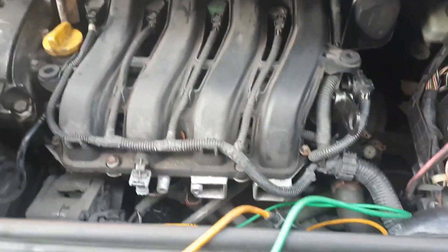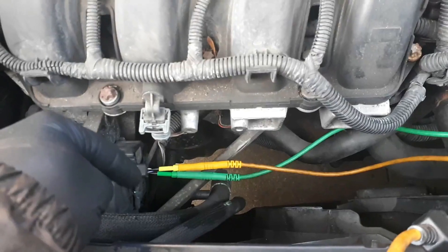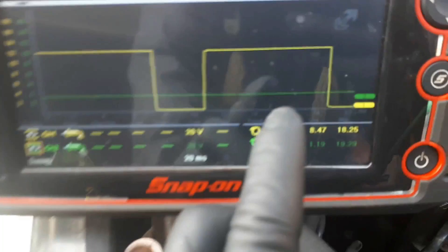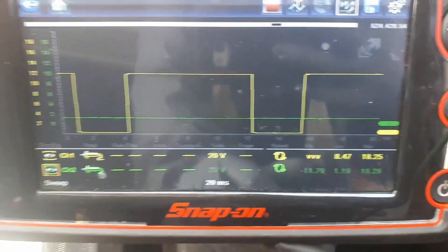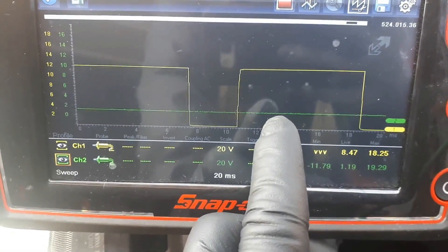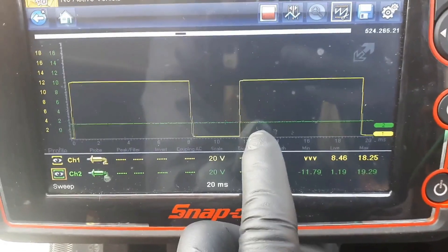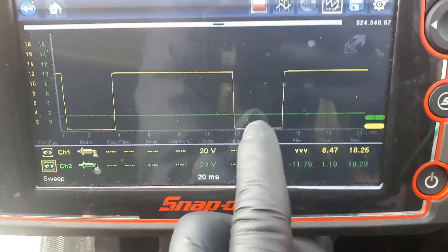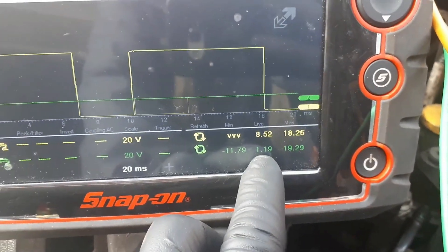Now, to check the integrity of the alternator wires — the control wire and the feedback wire — you can see on my scope the yellow probe, which is the control wire. We've got the PWM signal sent by the control module, and the feedback coming from the alternator. Since the engine is not running, you're gonna have a very low voltage, which is now 1.19 volts.